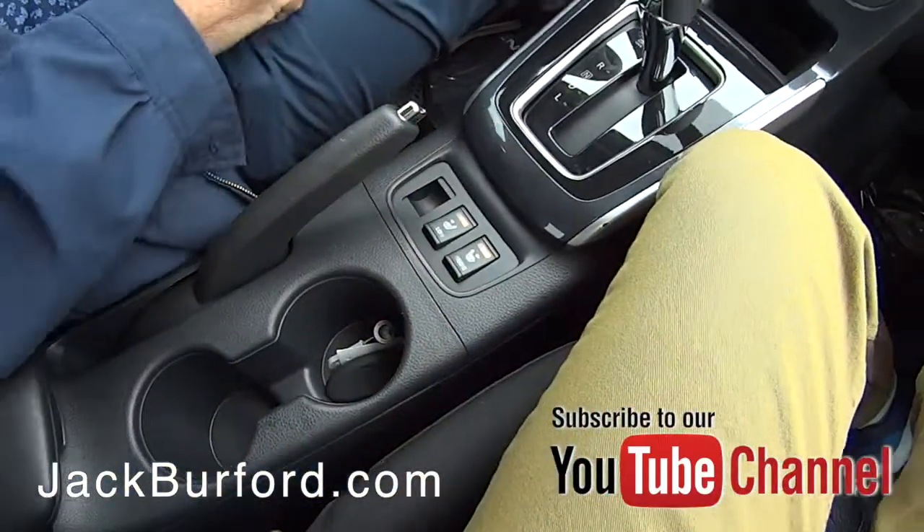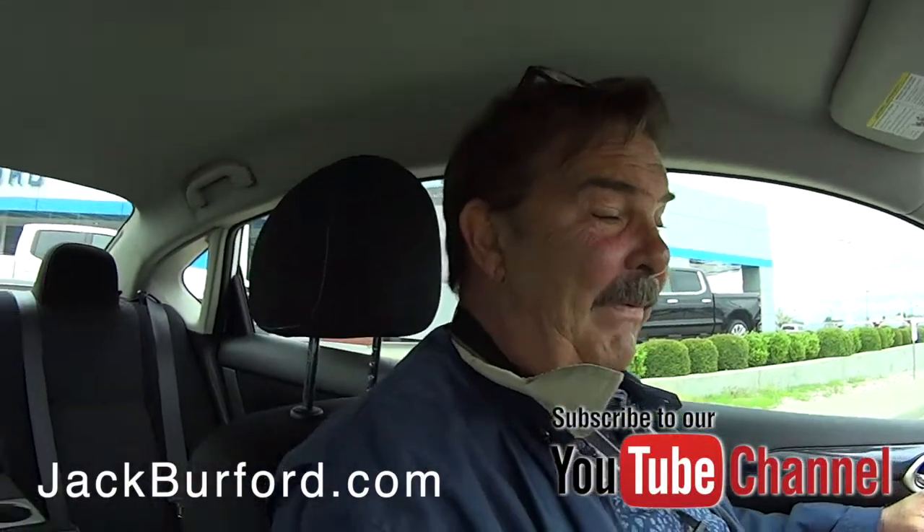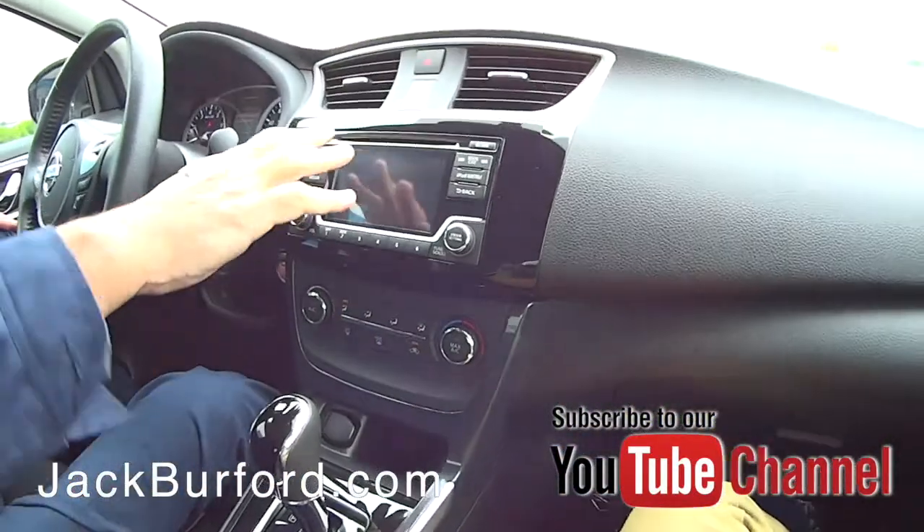It'd be a nice commuter car, wouldn't it? Yep. Let me turn your heated seats on — it's cold today. It has heated seats! That's why it's toasty. AM/FM, XM radio, CD player.